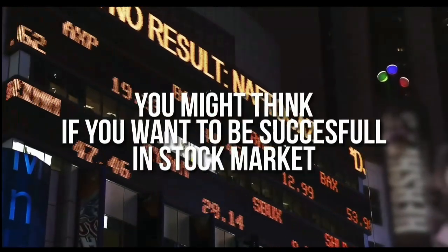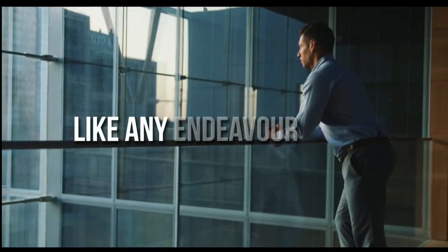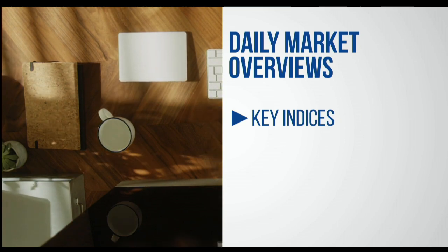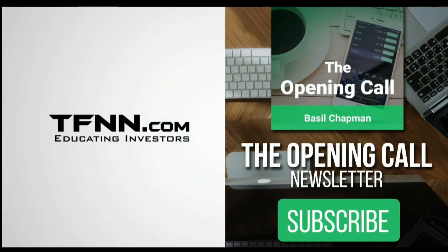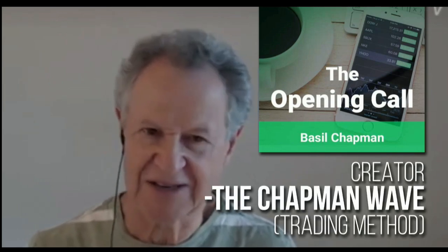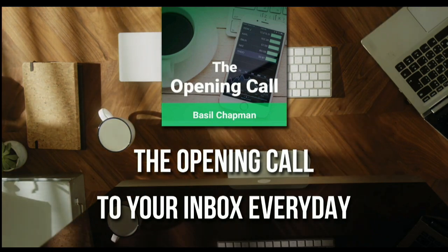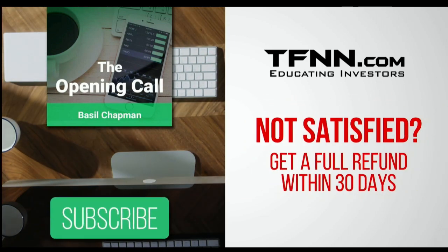Subscribe to the Opening Call newsletter at TFNN.com — written by Basil Chapman, creator of the trading methodology known as the Chapman Wave. The Chapman Wave up-down sequence gives you an edge in identifying price turns, finding the peaks and valleys in stock prices. Get the Opening Call newsletter in your inbox every day. First-time subscribers get a 30-day money-back guarantee.